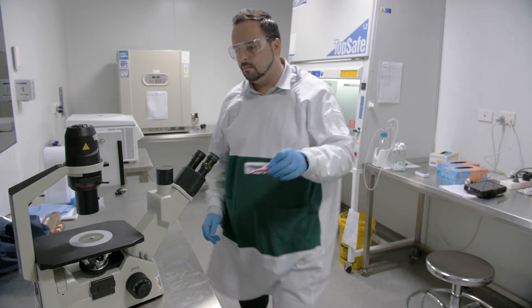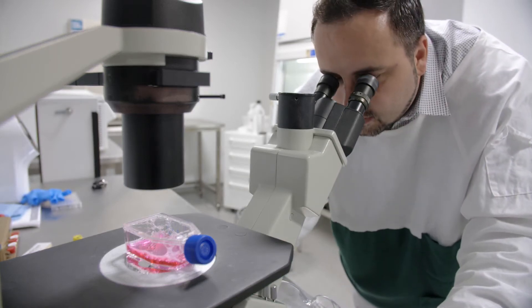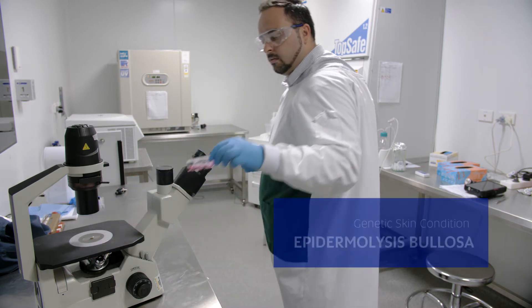Our research project developed a novel therapeutic approach for better healing of wounds, and in particular blistered skin of patients suffering from a genetic skin condition called Epidermolysis Bullosa.